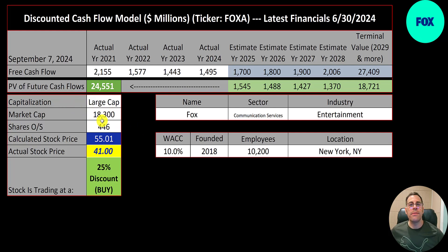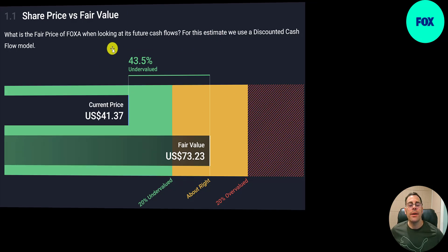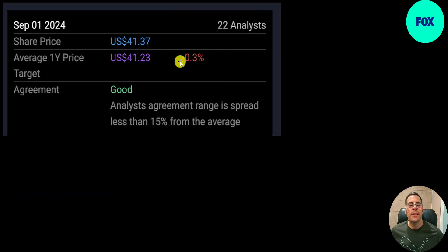We divide that by 446 million shares and get a calculated stock price of $55. They're trading at $41, so they're trading at a 25% discount — it's a buy according to the model. Do you think it's a buy or sell? Let me know in the comments. Simply Wall Street is bullish at $73, saying it's 44% undervalued.